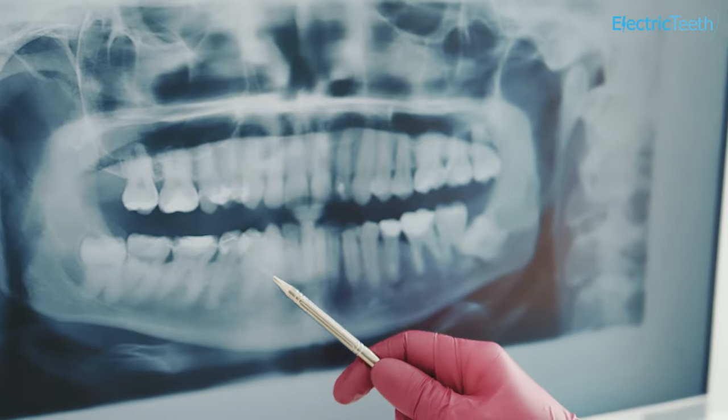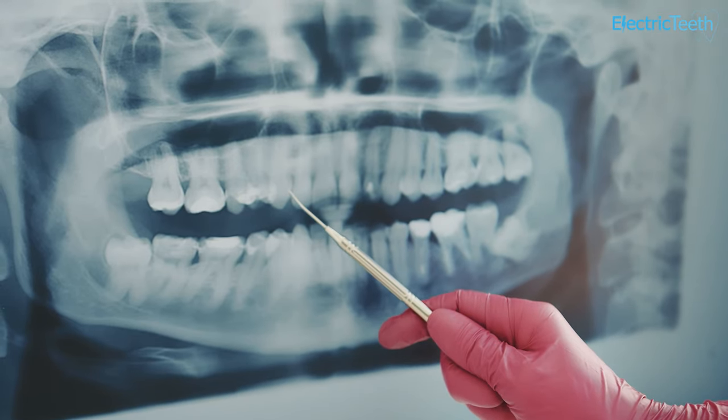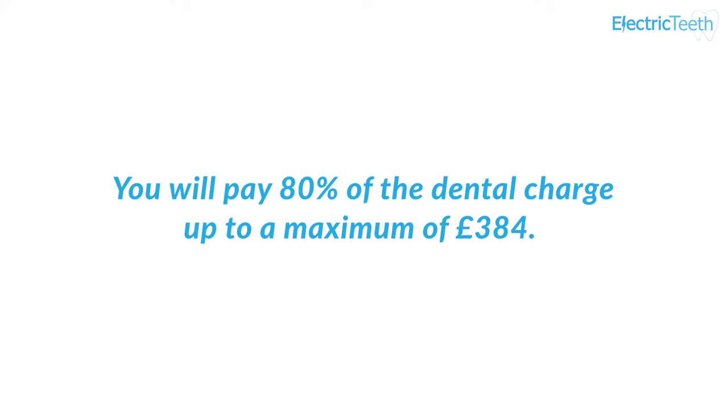Even though the examination is free in Wales, if you are aged 19 to 24 or over 60, you will be charged a Band 1 charge for any x-rays, scaling, or fluoride varnish application. You will also pay for any treatment provided, i.e. Band 2 or 3. In Scotland and Northern Ireland, dental charges are completely different and will vary depending on your treatment plan. You will pay 80% of the dentist charge up to a maximum of £384, and your dentist will talk you through the cost and provide a written breakdown before starting treatment.